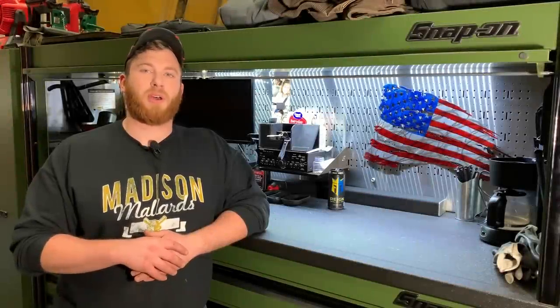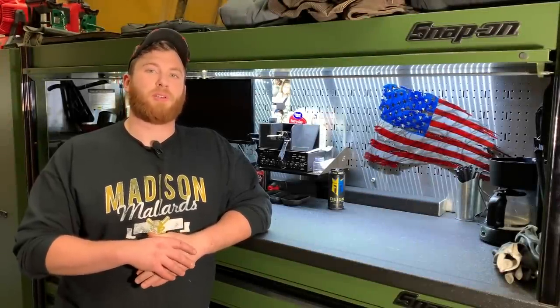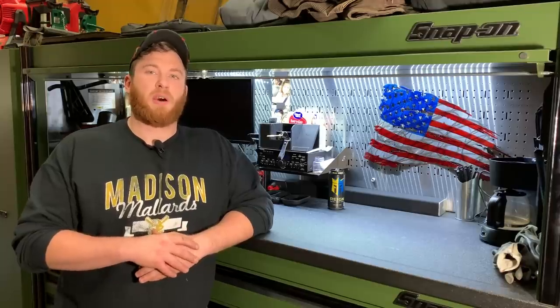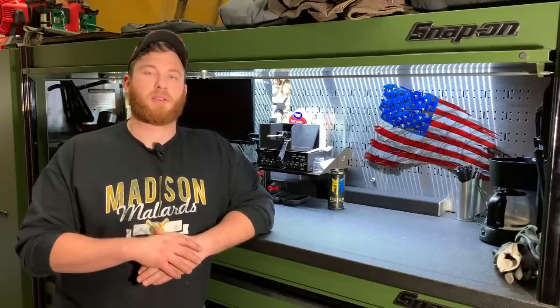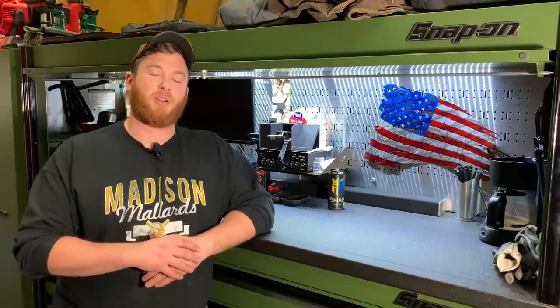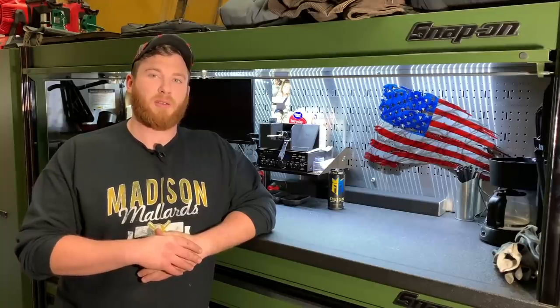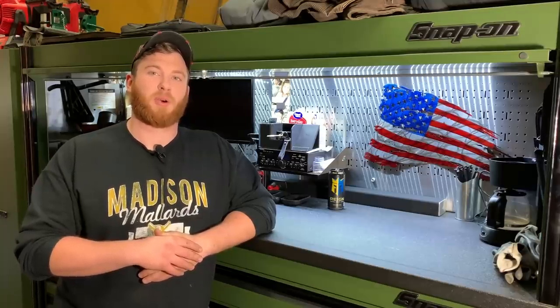Well, I hope you guys enjoyed that. Let me know down in the comments section if this is something you want to see more of. I can keep you up to date as my weeks go on as to what kind of jobs I'm working on. If that's something you all want to see, go ahead and hit that subscribe button, turn on the notifications — that way you can keep up to date on the latest content I bring you. I really appreciate the support from you guys so far and I'm looking forward to bringing you more content. Thank you very much. Christian Beyer signing out.